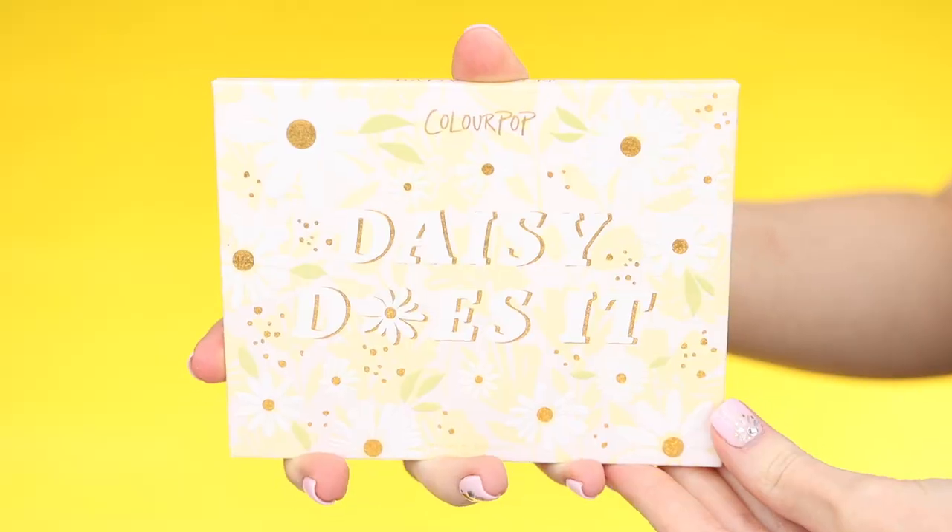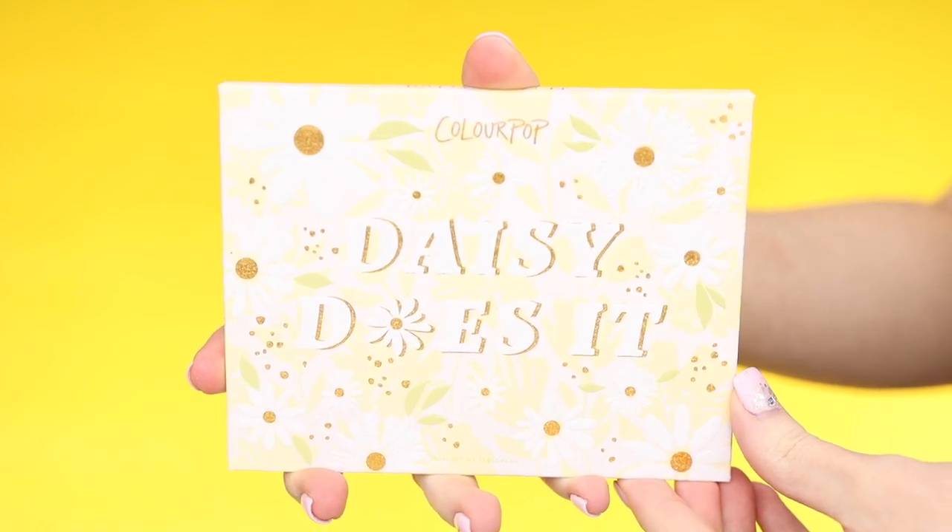Hey you guys, what's up? In today's video, I'm going to be testing out the brand new ColourPop Daisy Does It Collection. I will be showing you guys swatches of everything that comes in this collection and I'll also be creating this look for you guys. I hope you guys are all excited about today's video. If you are, please make sure to give it a thumbs up and subscribe to my channel if you're not already. Let's go ahead and get started.